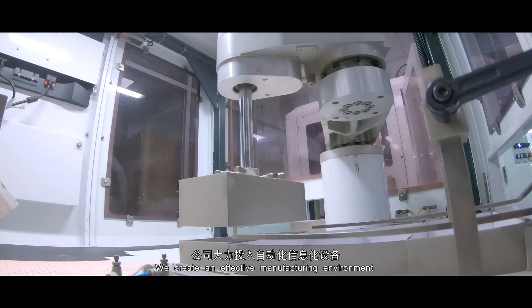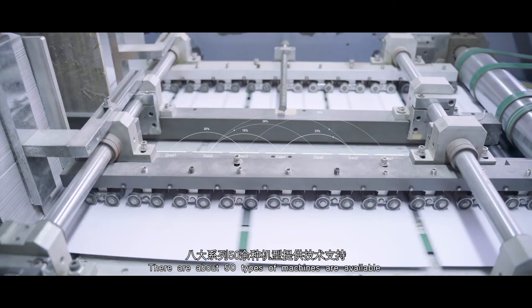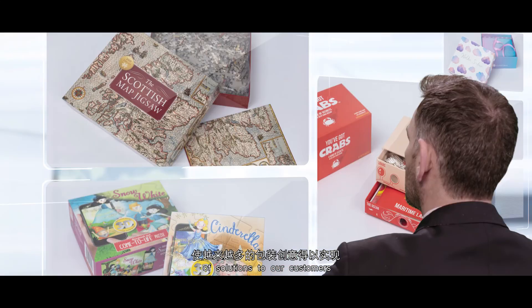We create an effective manufacturing environment. There are about 50 types of machines available to suit different needs and offer a hundred variety of solutions to our customers.